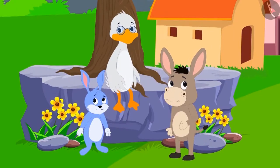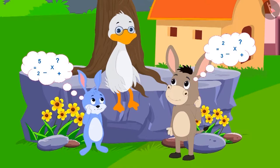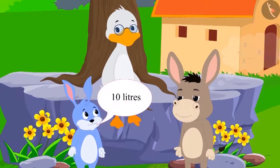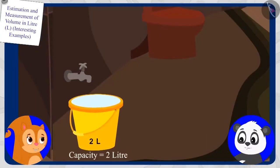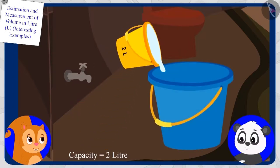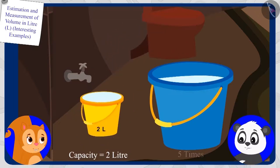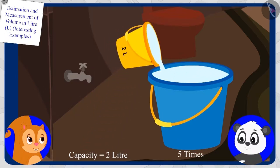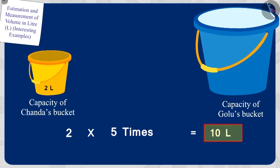Bunny and Bola once again started doing math in their minds. This time, Bunny answered first: 'Ten liters.' Children, is Bunny's answer correct? The capacity of Chanda's bucket is two liters, and to fill Gholu's bucket completely, Chanda fills her bucket five times. So the capacity of Gholu's bucket is five times two, which is ten liters. Bunny's answer is absolutely correct.